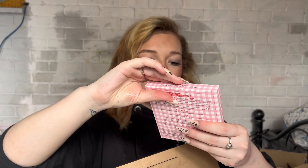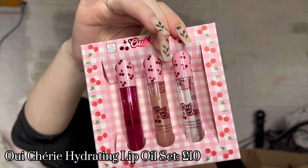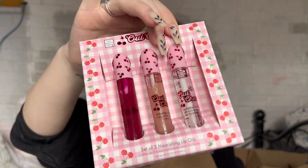Last in the box is a set of three hydrating lip oils. When I swatched these on the back of my hand, they felt so nice. I need to film this quick before I test them! So that is everything I got in the mystery box — I would definitely say for how much I paid and everything I got, it was 100% worth it.